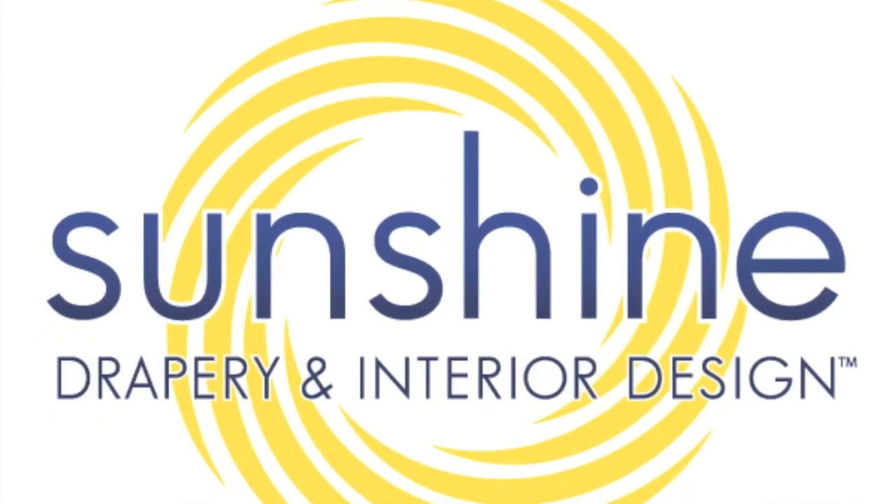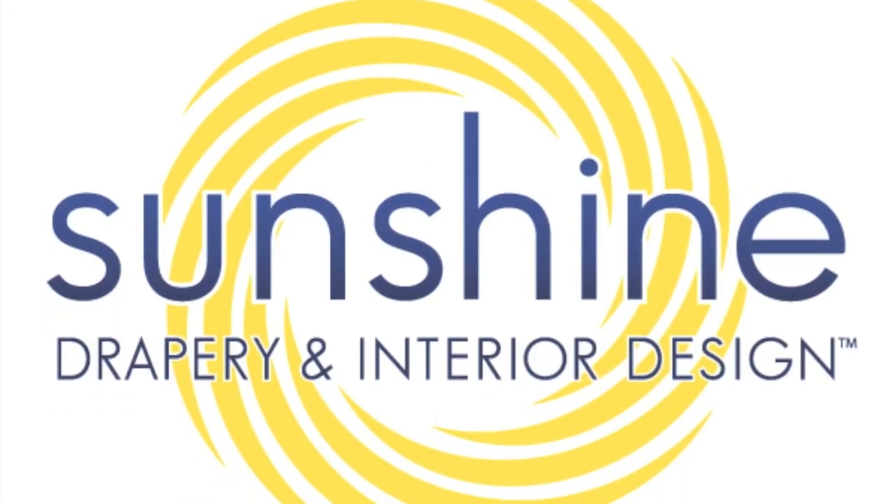We're not a big-box store. We do everything hands-on from beginning to end. Hi, I'm Bruce Bernstein, owner of Sunshine Drapery. I'm sitting in my office at our corporate headquarters as well as our workroom.